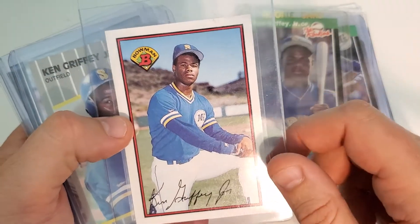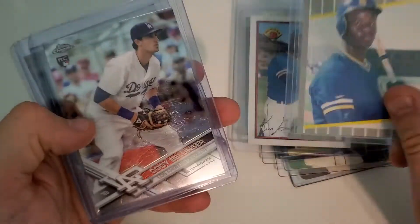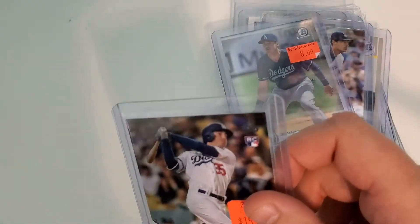I busted open a set to get this one — that's an '89 Bowman, '89 Fleer. We got some Cody Bellinger coming up here. There's the Topps Chrome, the Bowman Chrome, some Topps Updates — I'm expecting nines on all that stuff pretty much, except for maybe some of the Griffey rookies.